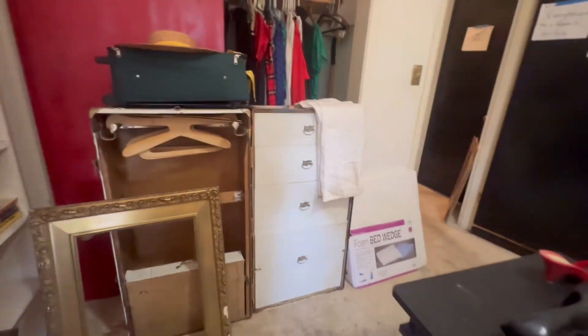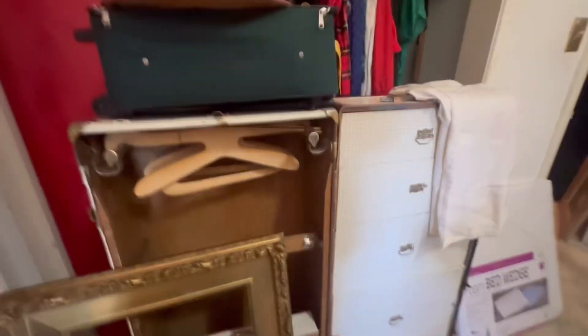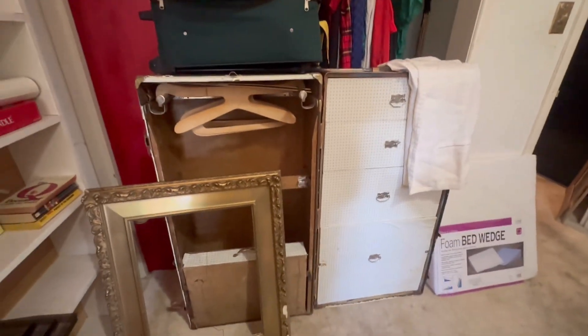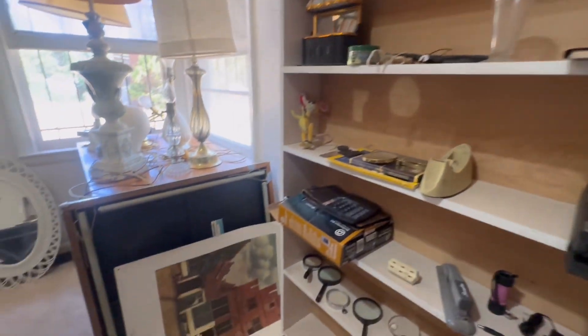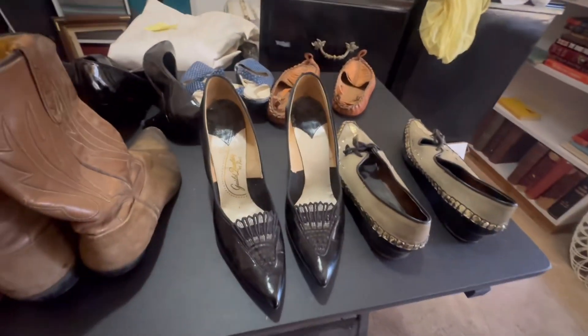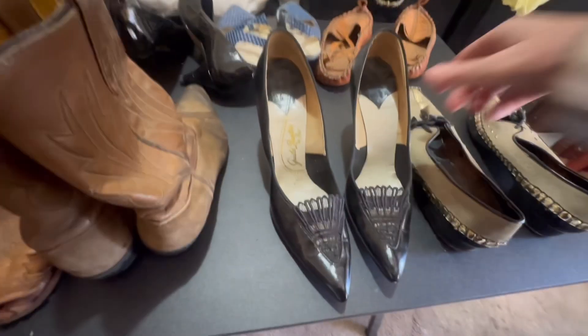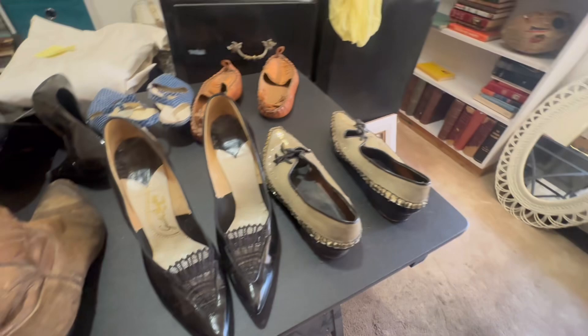I like that frame too — that is cool. Is there anything in it? Wow, that's pretty neat. Ooh, look at these shoes — those are high. Cute.